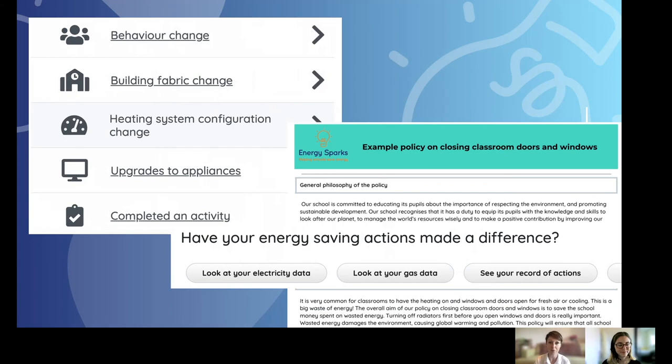For site managers and caretakers, we suggest activities relating to building fabric changes or heating system configuration, and give them all the information they could possibly need. One of the new features coming to Energy Sparks is the ability to set a target — we recommend a five percent target. When you take action through any of the pupil or staff activities, your data will show progress toward that target, calculating how much you've achieved, which really helps inspire staff and demonstrate the impact of their actions.